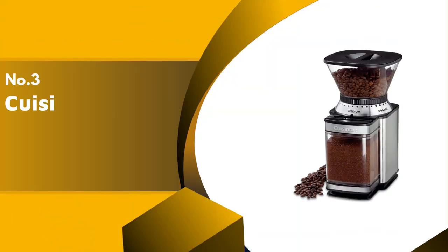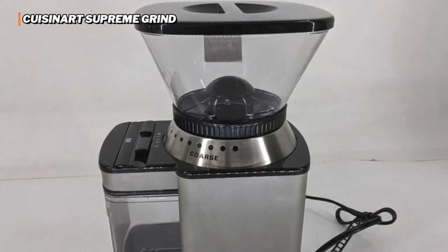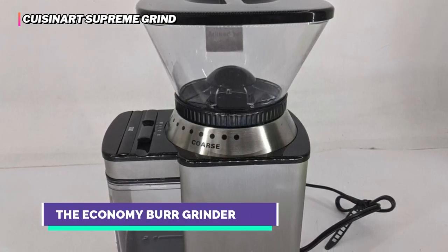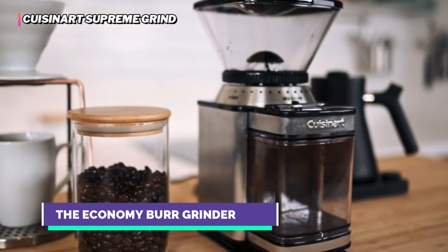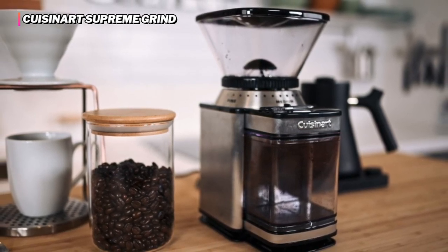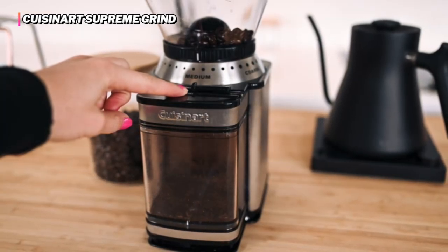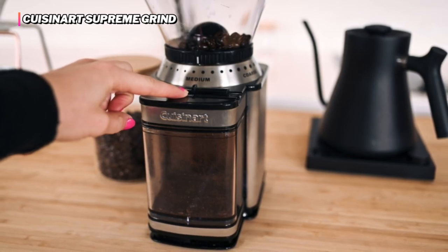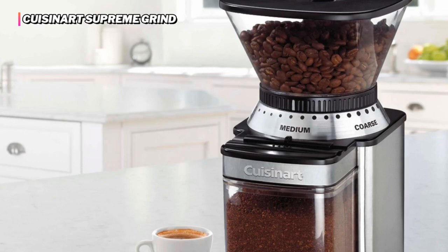The third product on our list is the Cuisinart Supreme Grind. The Cuisinart Supreme Grind is an inexpensive burr grinder that earned average scores in all but the cleaning assessment. This grinder will appeal to first-time burr grinder users as it produces consistent medium to coarse grounds perfect for pour-over and French press extraction. It's not exceptionally loud, meaning it won't drive family or housemates crazy when it gets turned on at six in the morning.